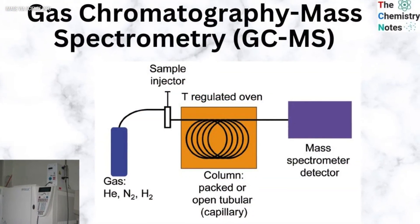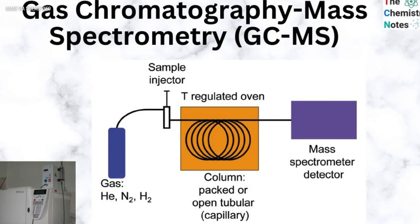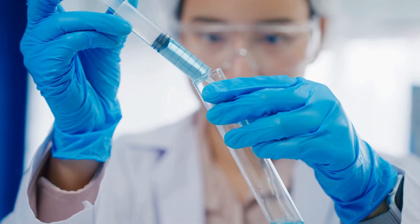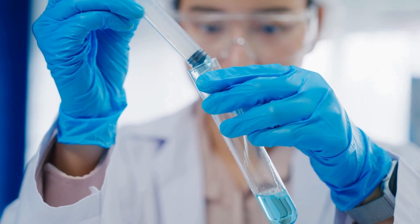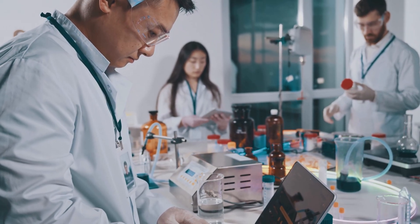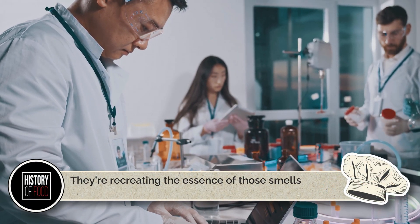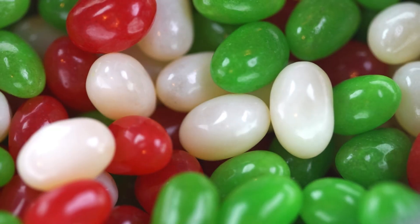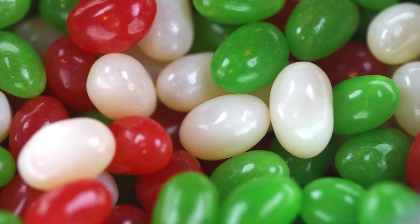Scientists use a technique called gas chromatography mass spectrometry, or GCMS, to break down and analyze the volatile compounds that make up those smells. Once they know the chemical fingerprint, flavor chemists can recreate it using food-safe ingredients. Yes, you read that right — they're not actually putting rotten eggs or spoiled milk into candy. They're recreating the essence of those smells with synthetic or natural compounds that mimic them. And in the world of flavor science, the grosser the goal, the more precise the chemistry has to be.